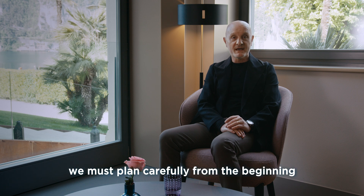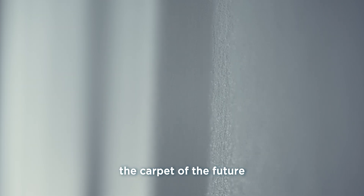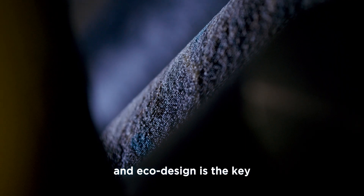We must plan carefully from the beginning, especially for pivotal and impactful products like carpets. Today, we envision the carpet of the future, and eco-design is the key and guiding light of our initiative.